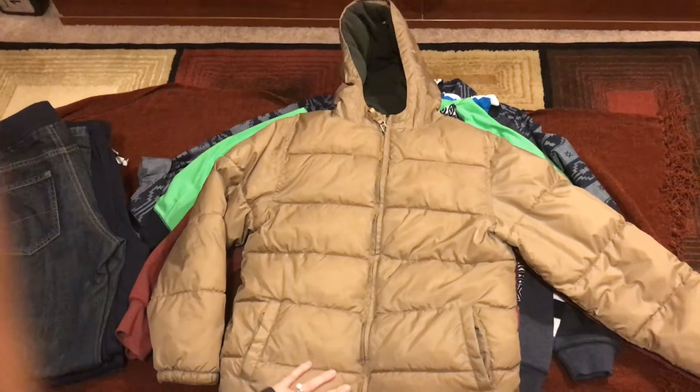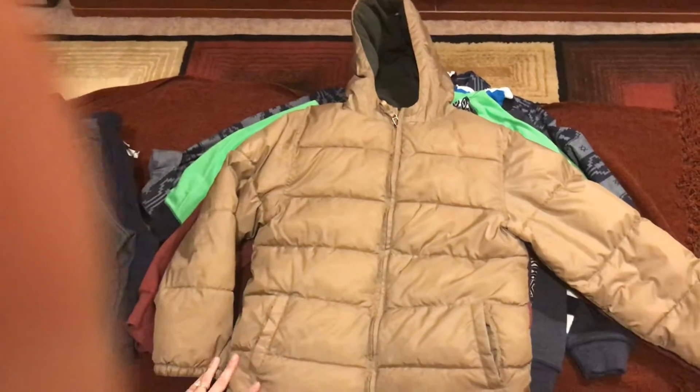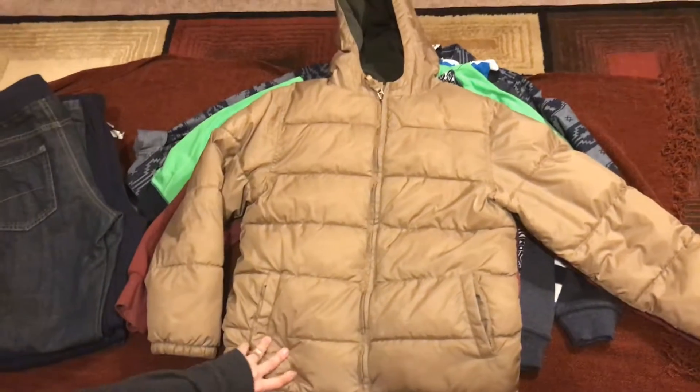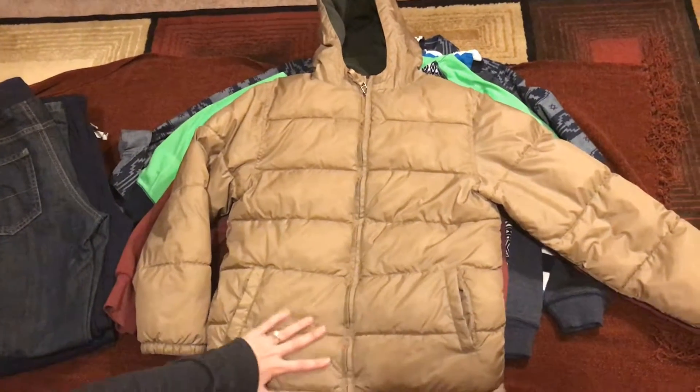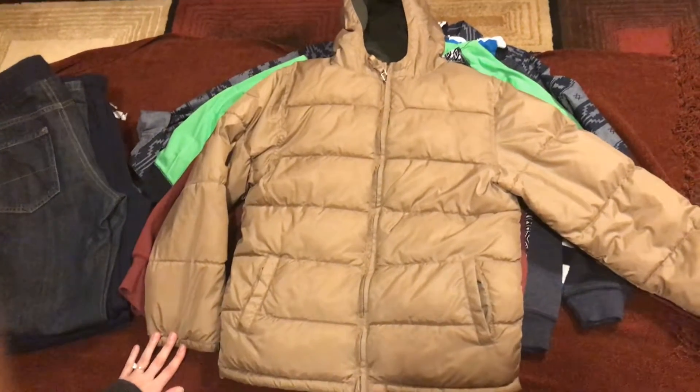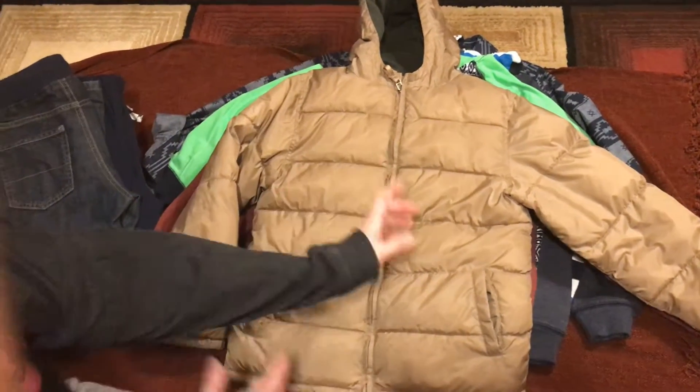Hi guys, this is Nora from my haul channel. My haul is from Gymboree. Gymboree is going out of business, so we went and bought some stuff for great prices and great deals.